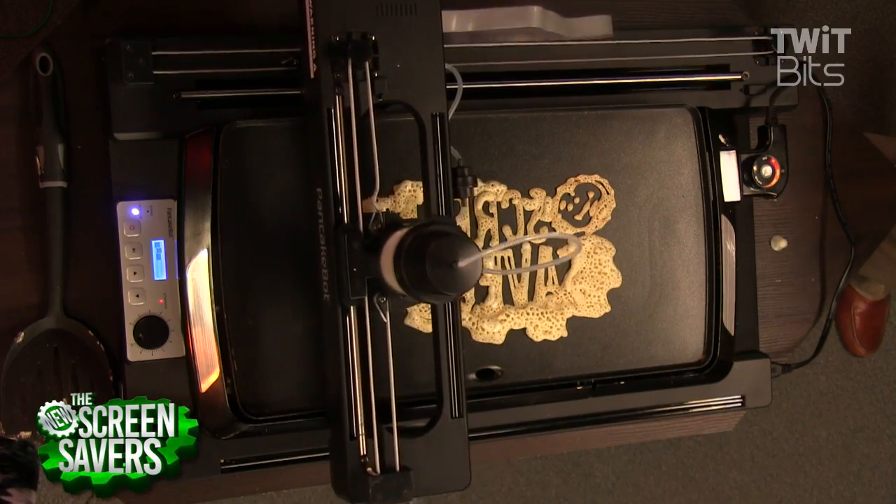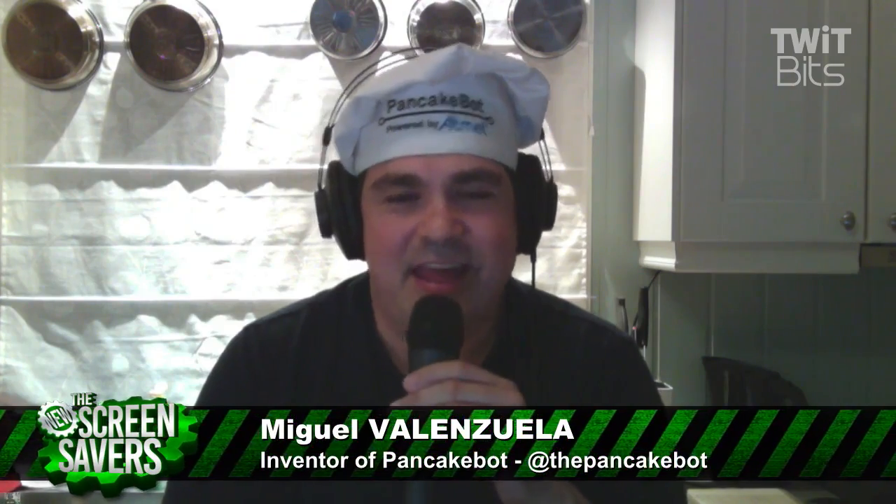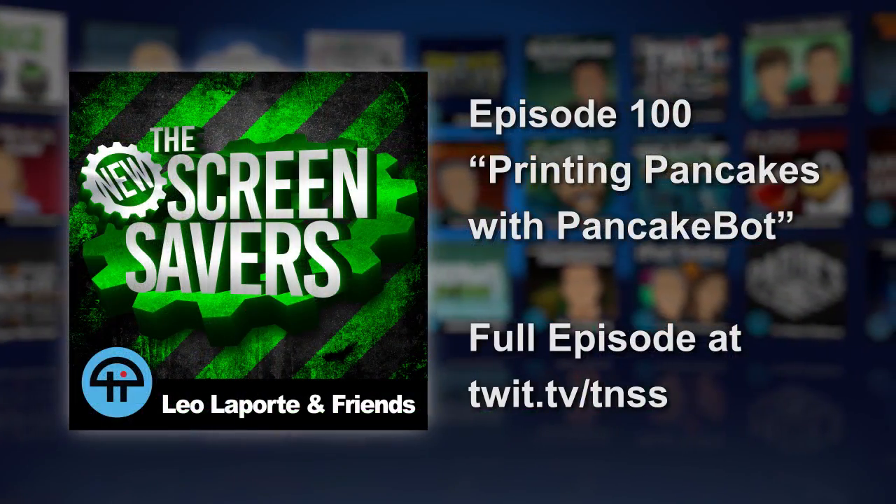It's really neat. So nice to meet you, Miguel. Congratulations on your success — this is a wonderful product. Miguel Valenzuela, PancakeBot.com. Let's eat! Thank you very much and have a wonderful day. Thank you, see you later.